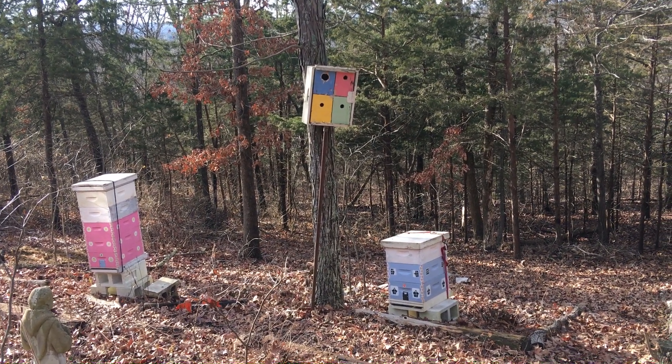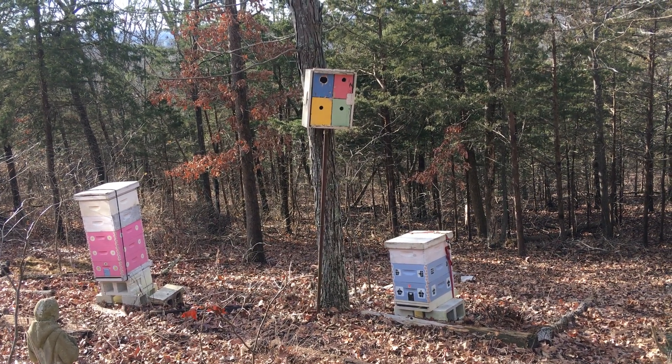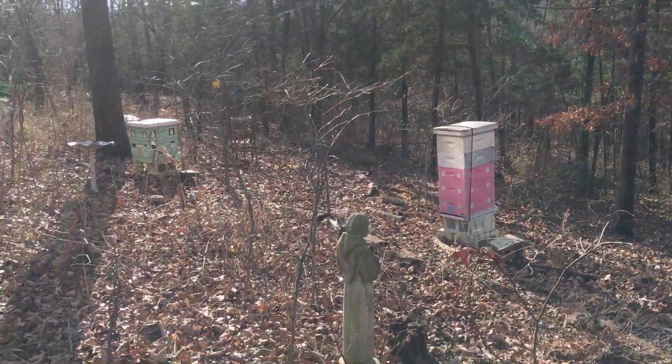Hi, this is Charlotte at Bluebird Gardens on January 5th. It's 48 degrees in Rolla, Missouri, the belly button of the state, and I'm out here in my garden just taking a walk, taking a look at what's happening at my hives.